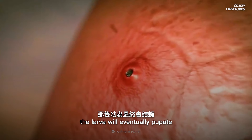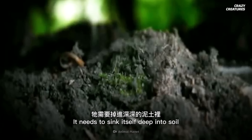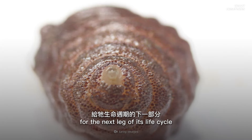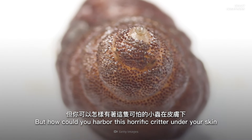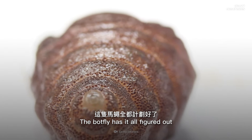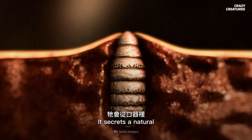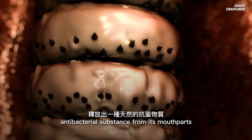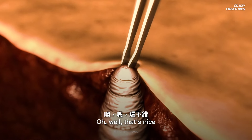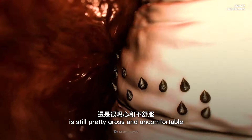If left untreated, the larva will eventually pupate and simply drop off your wound. It needs to sink itself deep into soil for the next leg of its life cycle. But how could you harbor this horrific critter under your skin and not die? The botfly has it all figured out — it needs you in reasonably good health to keep providing food. It secretes a natural antibacterial substance from its mouthparts so you won't get a lethal bacterial infection. But having a growing botfly in your body is still pretty gross and uncomfortable.